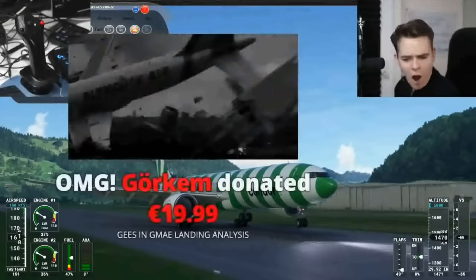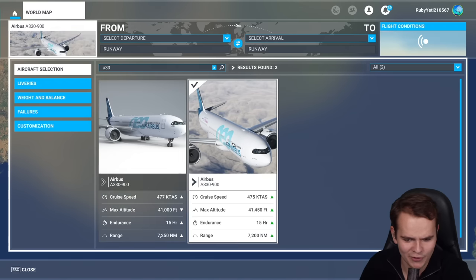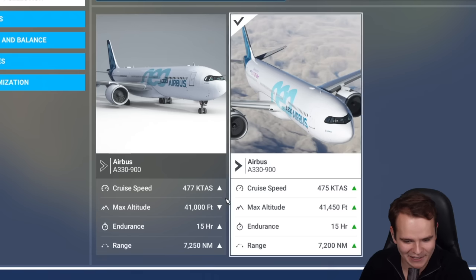It sounds a bit strange. Oh my God — it even has the same thumbnail. No, this is the Headwind A330. That's incredibly funny.